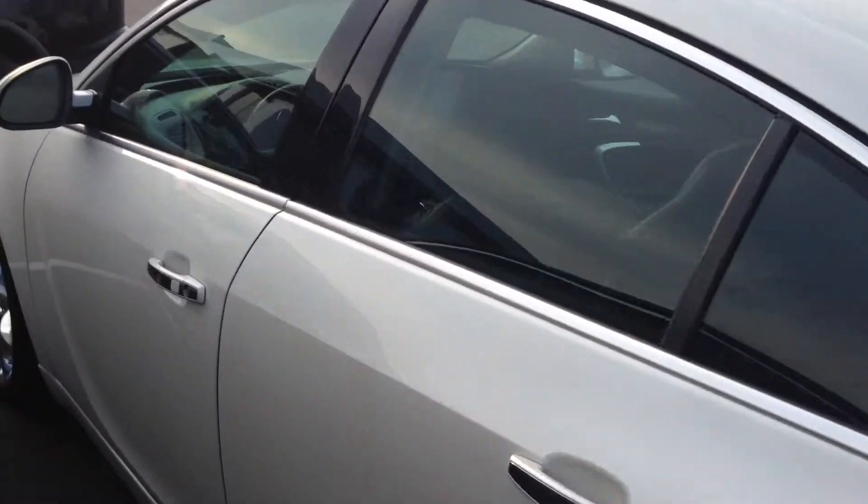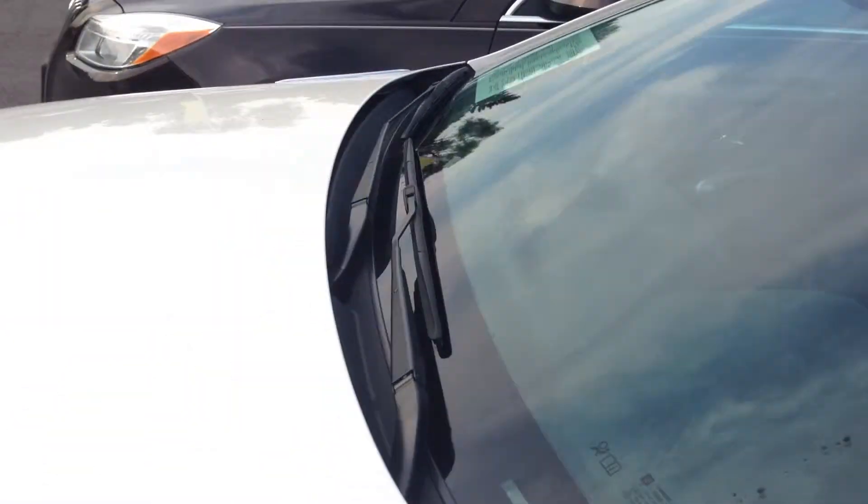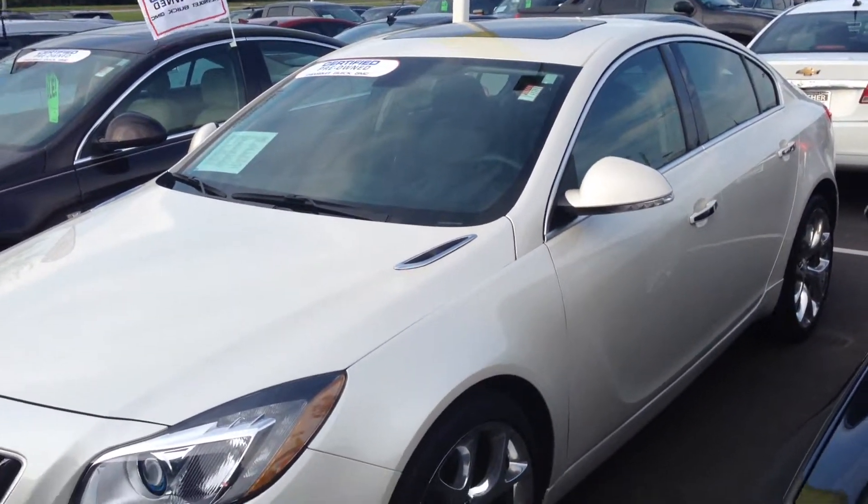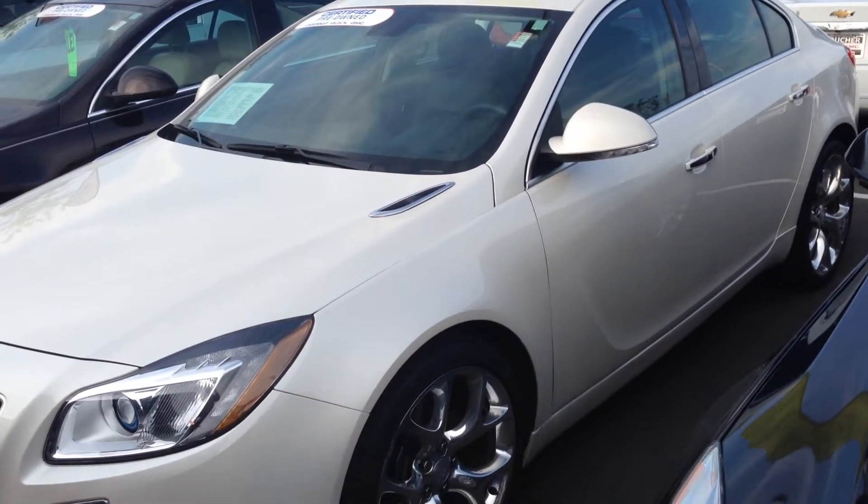As you can see it's in excellent condition. I can't wait for you guys to stop on out and take a look at this vehicle. I look forward to showing you why Boucher is the number one dealership group in the state of Wisconsin. We'll talk to you soon.